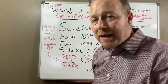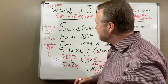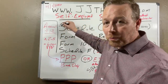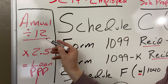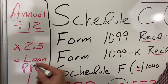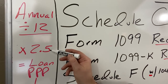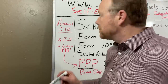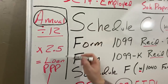The PPP concept is: you take what you earn annually, divide it by 12 to get a monthly average, and then multiply it by 2.5 — that's the factor. That equals your loan amount for the PPP. So: annual income divided by 12, times 2.5, equals your PPP loan amount. The big question we haven't gotten any clarification on is how do we determine that starting figure?